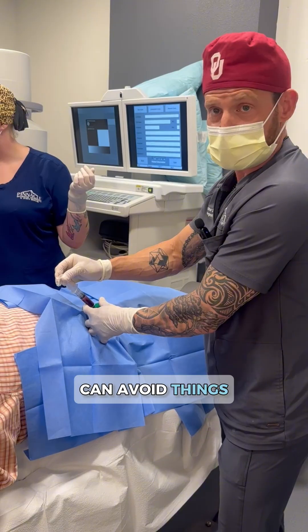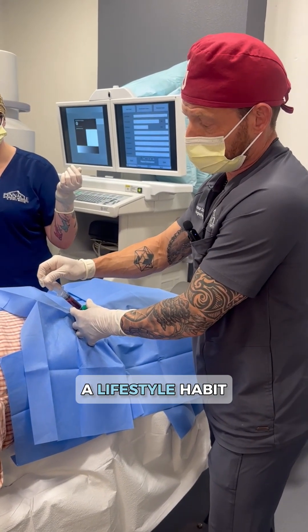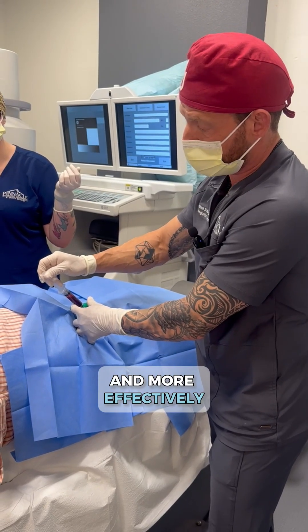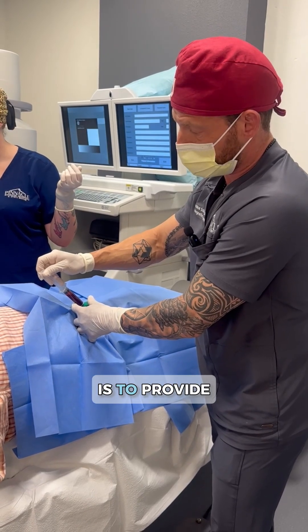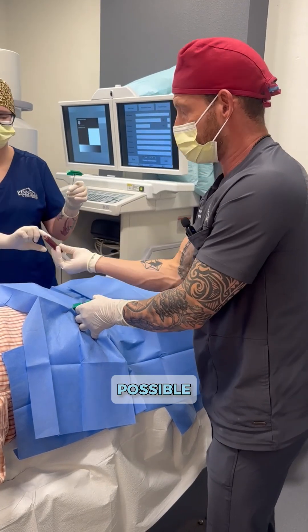So if you can avoid things like alcohol, inflammatory foods, and sugars, and you can make that into a lifestyle habit, injections like this work so much better and more effectively in our healthy and optimized patients. That's really our goal here at Pinnacle — to provide that roadmap for patients to be healthy and for their procedures to work as well as possible.